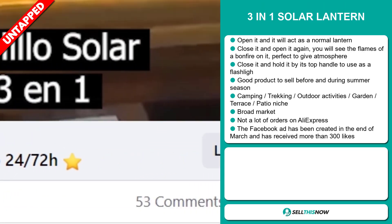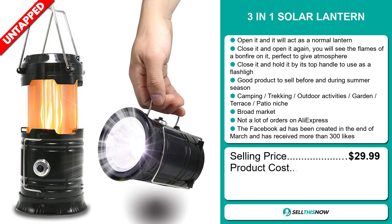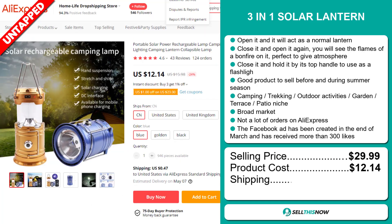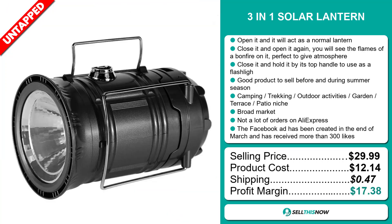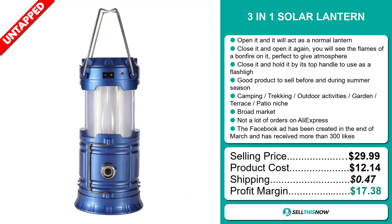The selling price for the Three-in-One Solar Lantern is just under $30, whereas the product cost is only $12.14. Shipping will set you back $0.47, so you're looking at a very good profit margin of $17.38. Sell this now.